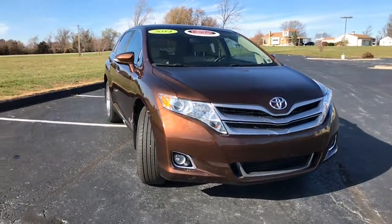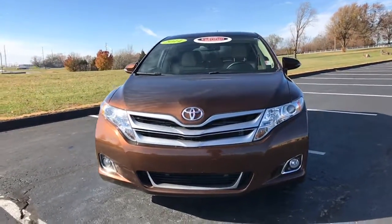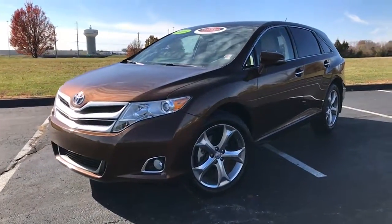Hey everybody, I got a brand new certified vehicle to add to our pre-owned inventory at Legends Toyota of Kansas City. This is a 2014 Toyota Venza — the XLE all-wheel drive trim package.